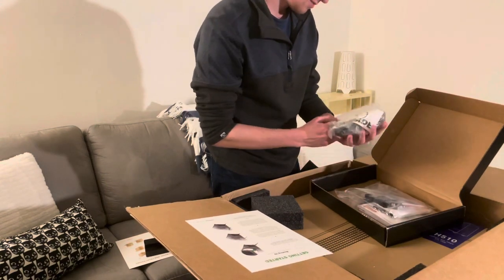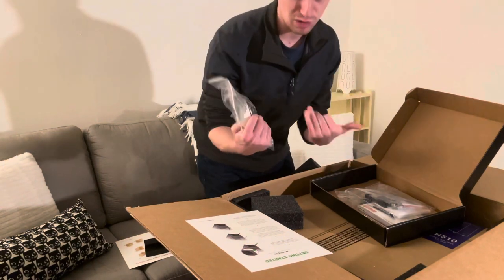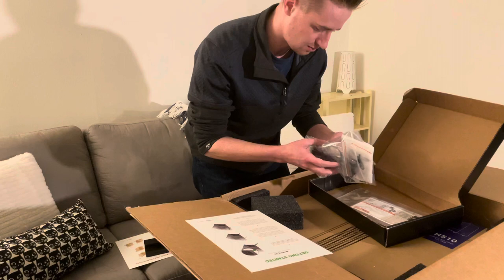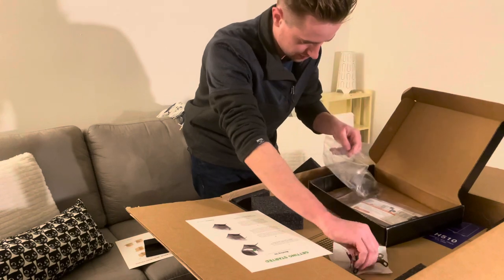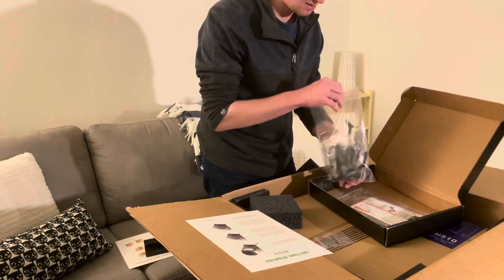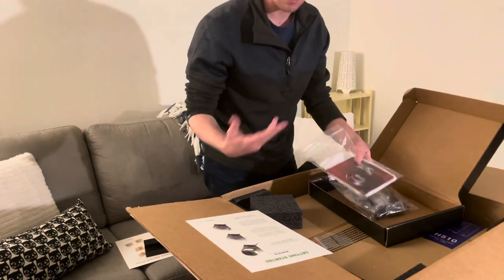We got some cables here — looks like a power cable for the PC and a nice little Ironside sticker to represent the company. Then here we got all our extra stuff like SATA cables, extra power cables, and it looks like some extra mounts for the CPU. This must have come with the motherboard, but it's nice that they packaged it all up in a separate box. We also have a nice little instruction manual for the motherboard and other things.